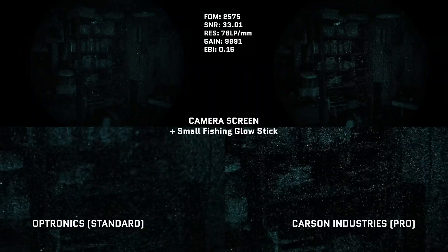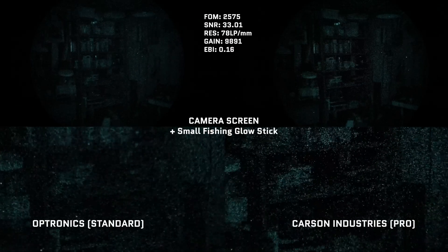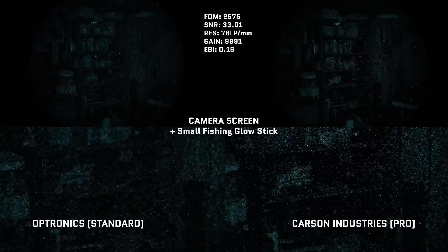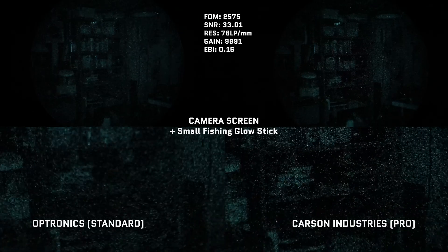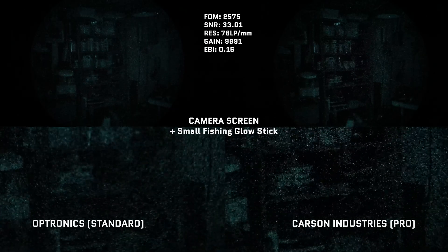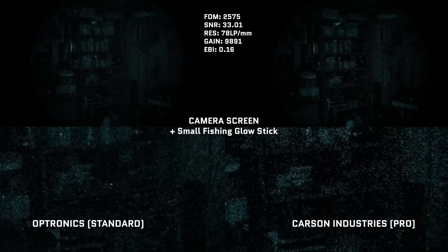In our next test, we look at a real world ultra-low light test. We went to a warehousing room and turned off all the lights with only the camera display and a very tiny glow stick in the middle of the room — just enough light to intensify, since nods will not work if there's no light at all. The increased light transmission of the Carson Industry lens is really showing here, with the camera able to resolve slightly more details in the shelving unit than the Optronics, as shown in the picture-in-picture zoom. But realistically, most people would be using some sort of IR illuminator.